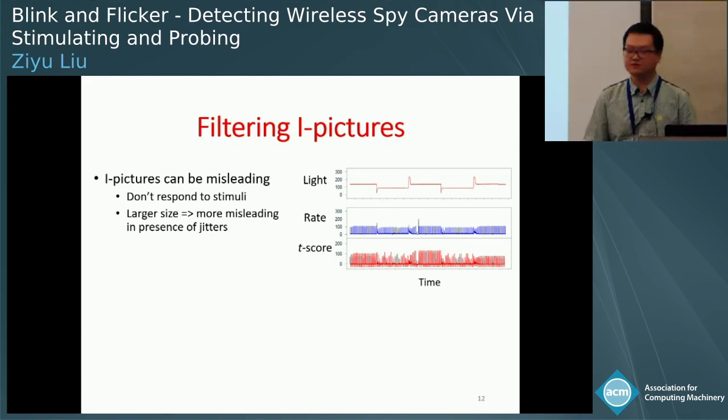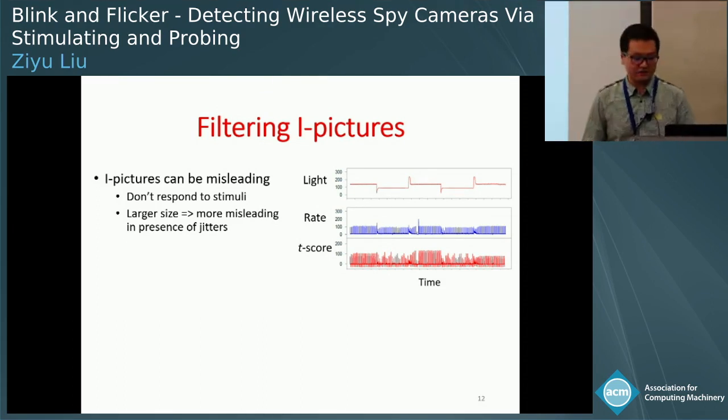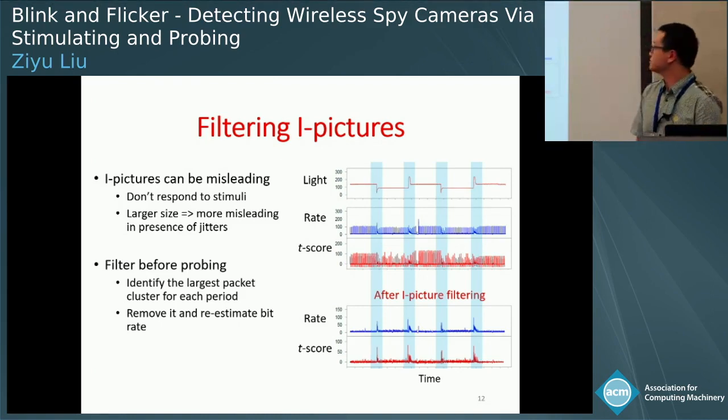In practice, we found that the probing algorithm is very sensitive to jitters. The t-score is very noisy, with a large number of peaks even when the light is relatively stable. We found this is mainly caused by I-pictures: I-pictures don't respond to stimuli, and because they are much larger than P and B pictures, any time shift in their transmission causes a large misleading t-score. To address this, we use a filter to remove I-pictures by first clustering packets and then eliminating the largest cluster of each period.